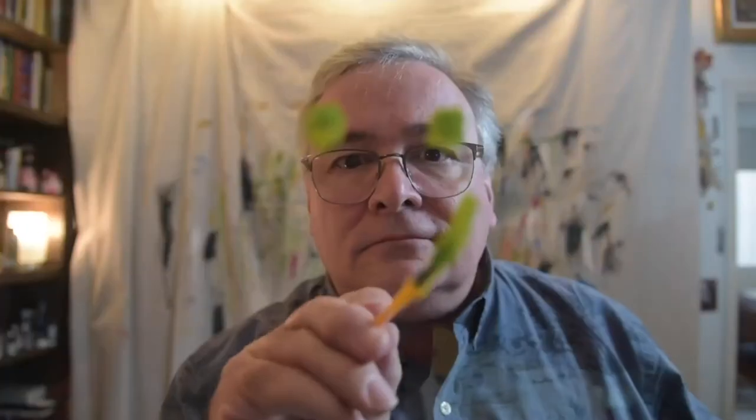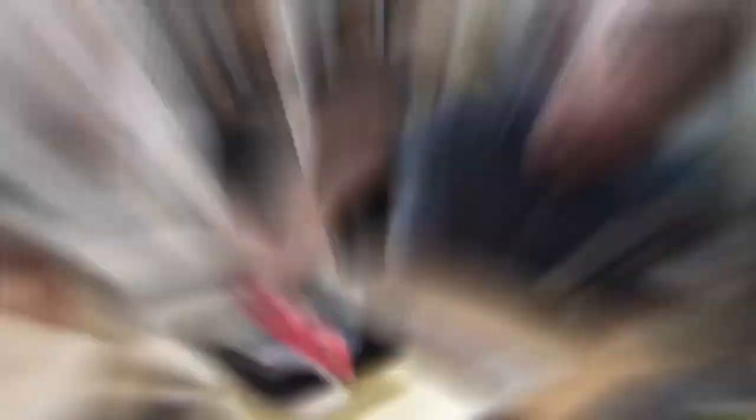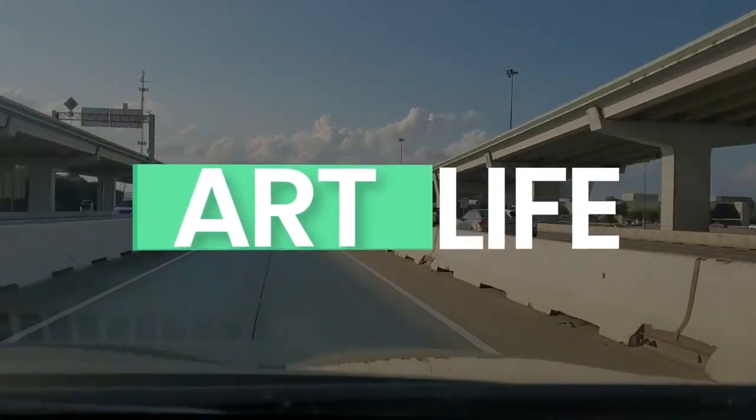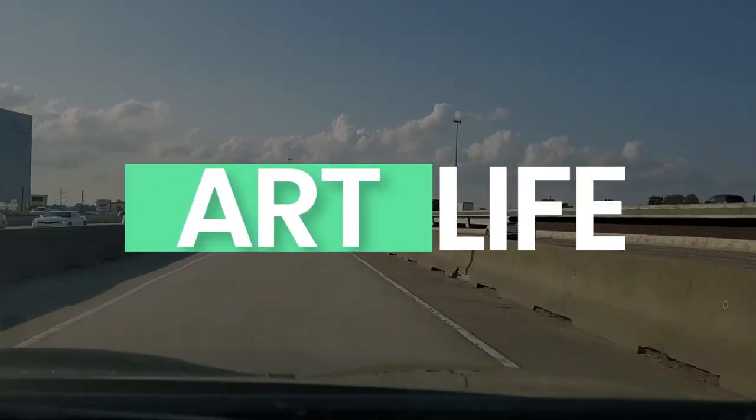Hi, I'm Jon and this is Bogdan. Join us on our journey as we figure out how to earn a living as artists. We'll introduce you to those we meet and share what we learn along the way. What's next in our art life?